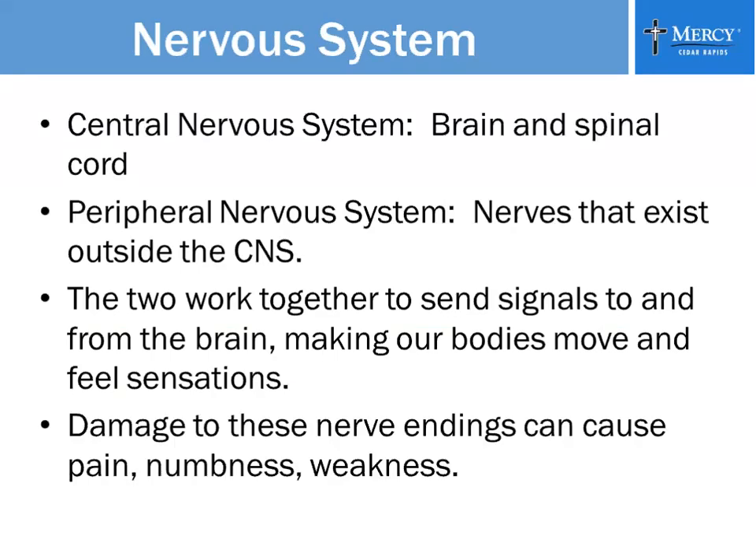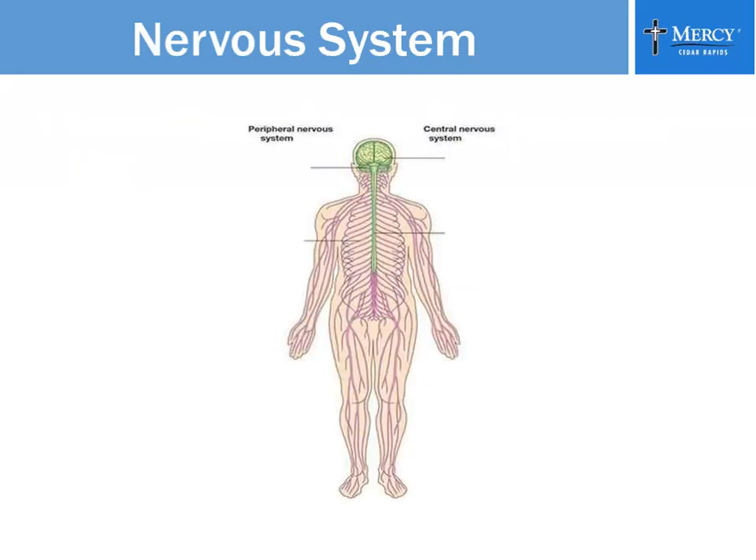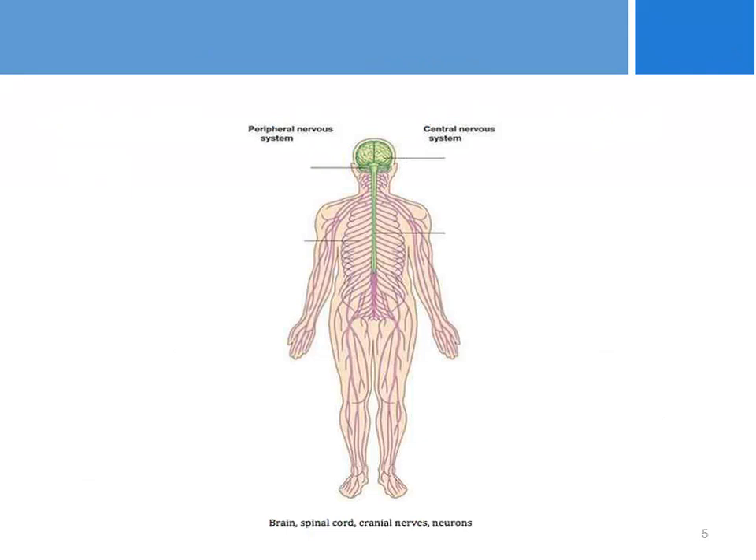You have a central nervous system and a peripheral nervous system. The brain and the spinal cord are in your central nervous system, and then that branches out to the peripheral nervous system and goes down through your arms, your legs, and all the nerve endings that cause feelings such as numbness, tingling, and pain. In the picture, you can see the brain and spinal cord in green — that's your central nervous system. All those threads that go beyond it belong to the peripheral nervous system, and that's where the problem is.